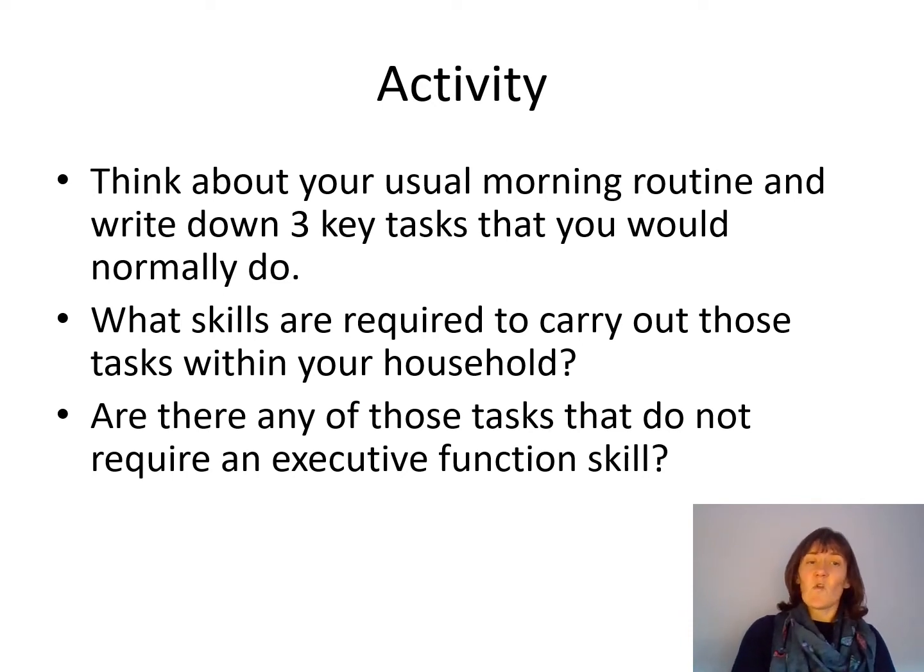Now I want you to stop and think about what skills are required to carry out those tasks within your household — what are the things you're doing on a day-to-day basis and what skills do you use? And now think about whether any of those tasks don't involve any of the executive function skills that we've spoken about, as you go about your morning routine getting your kids up, organizing breakfast, and making sure everyone has what they need for school.